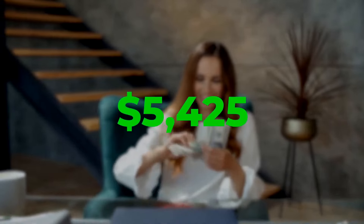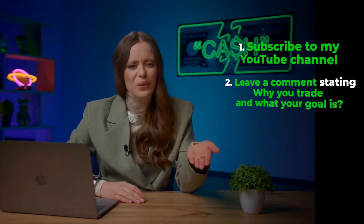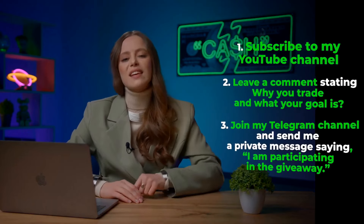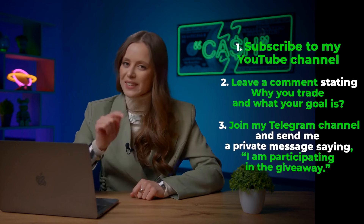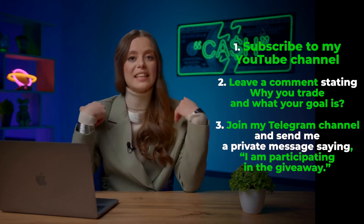As promised at the start of the video, I'm giving away the entire amount I earned today — that's 5,425 bucks! To participate: subscribe to my YouTube channel, comment on why you trade and what your goal is, join my Telegram channel using the first link in the description, and send me a private message saying 'I'm participating in the giveaway!' Good luck! You could be the future winner! Bye-bye! See you on my cozy Telegram channel!